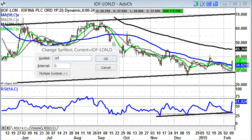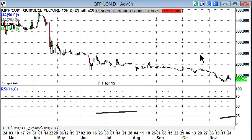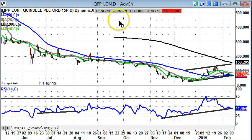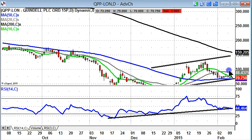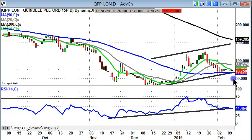Next up is a stock which one or two private investors may be looking at today — that comes in the form of Quindel. Obviously plenty of controversy there, a big battle between the bulls and the bears at the moment. The bulls are backed by hedge fund buying; there was an announcement after the close yesterday that a stake has been made up to 5% in Quindel, so it'll be interesting to see how the share price responds today.